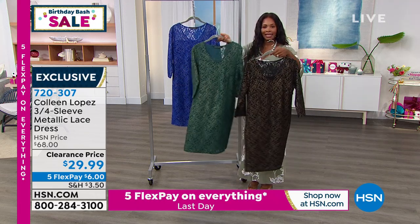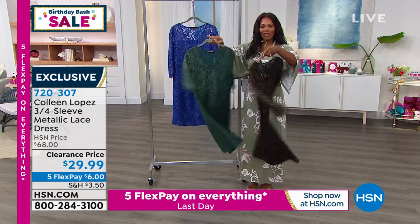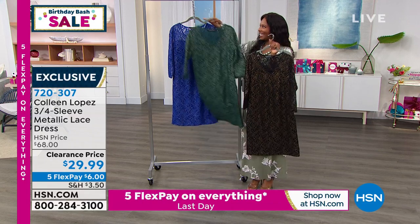Want that fur green? Your choice. 720-307 is the number to get these home.